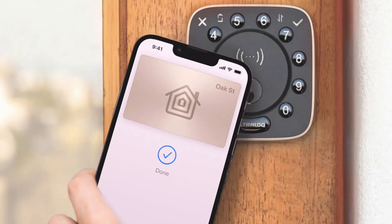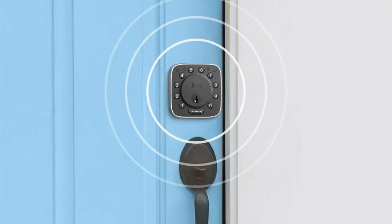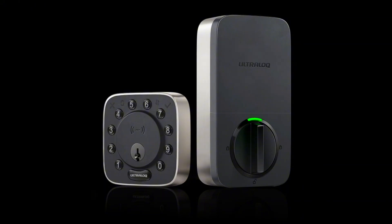Hey everyone! Today, we're diving into the future of smart locks with UTECH's latest innovation, the Ultralock Bolt Mission UWB Plus NFC. This new smart lock promises to change how we unlock our doors by using ultra-wideband, or UWB technology. So let's take a look at what makes this lock so special.